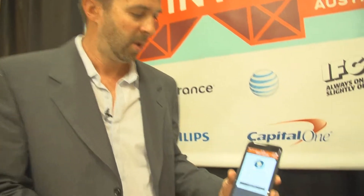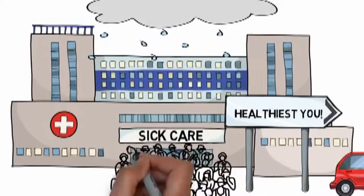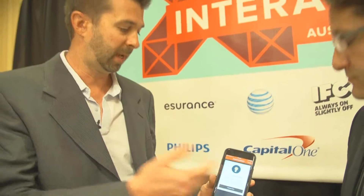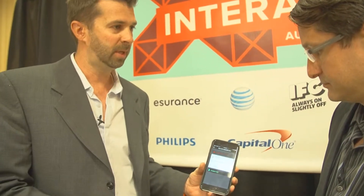If you forget you have Healthiest U and walk into one of those locations, we remind you — saying, 'Hey, you have Healthiest U and can connect with a board-certified physician at no cost right now over the phone.' You click 'Connect Now,' go to our care line representatives, they get your medical history, and we put you on the phone with a board-certified physician. Ninety-four percent of the time you can resolve your health care issues right over the phone, potentially getting a diagnosis and medication.